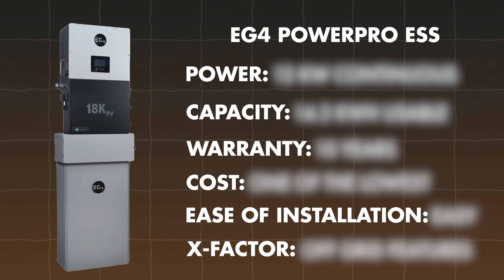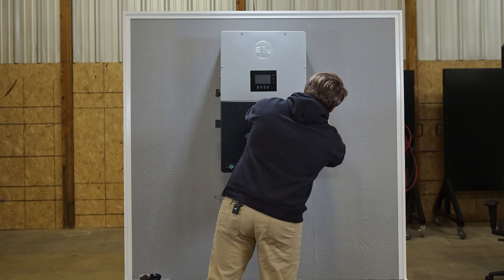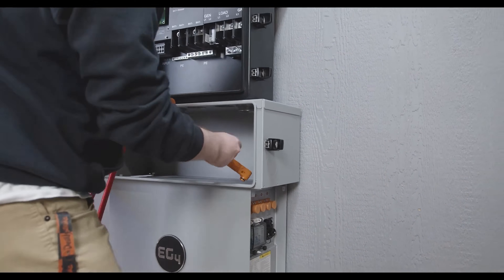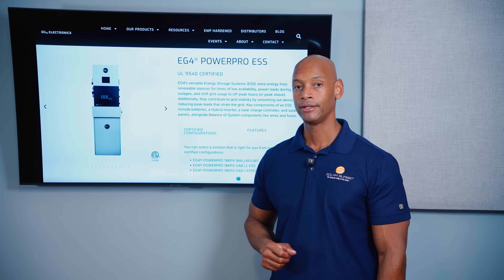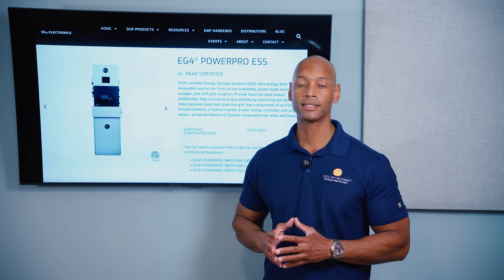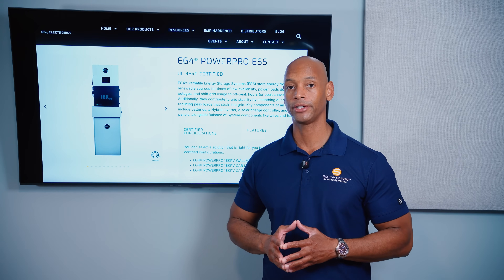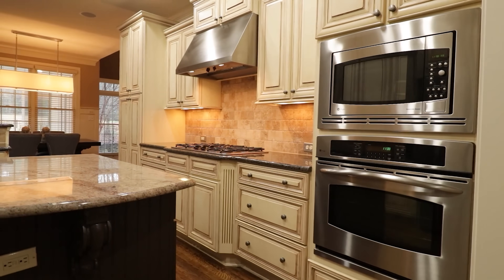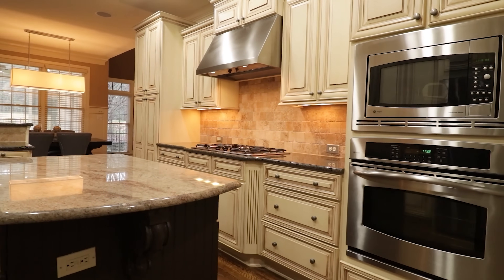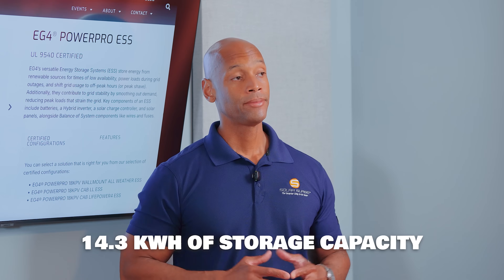Next up is the EG4 PowerPro system. The EG4 PowerPro system is not just a battery — it is the hybrid inverter depicted at the top, plus a conduit box that EG4 offers for a flush mounting with the PowerPro wall mount battery. In terms of power output, the PowerPro system can provide 12 kilowatts of continuous output power with surge power up to 15 kilowatts — much more than the 5 kilowatts of the SolarEdge battery. That means you can legitimately run a whole house backup with a single inverter and single battery. Each PowerPro battery gives you 14.3 kilowatt hours of storage capacity.